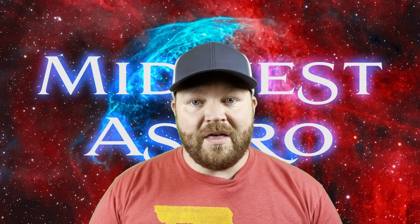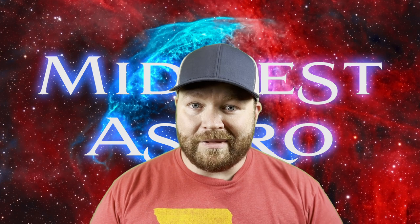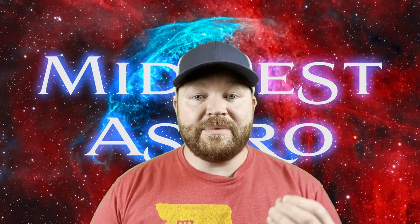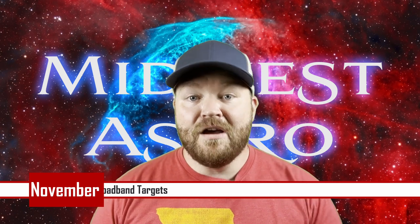Let's start off with some trivia. The hottest planet in our solar system is roughly 450 degrees Celsius — let me know in the comments below what planet you think that is. Welcome back everybody, and today we're going to be discussing astrophotography and the best broadband and narrowband targets in the night sky for the month of November.